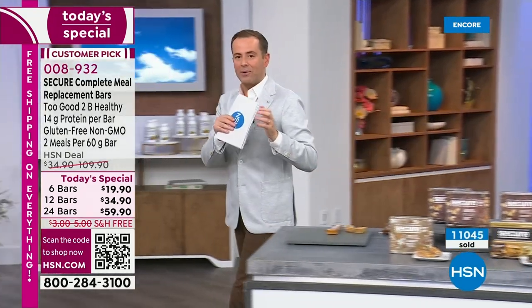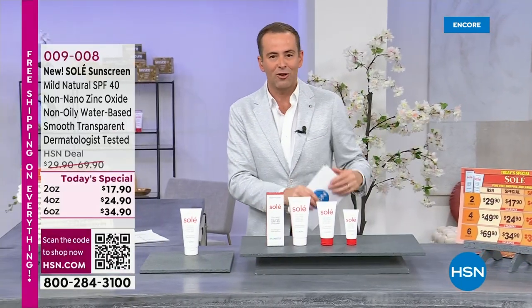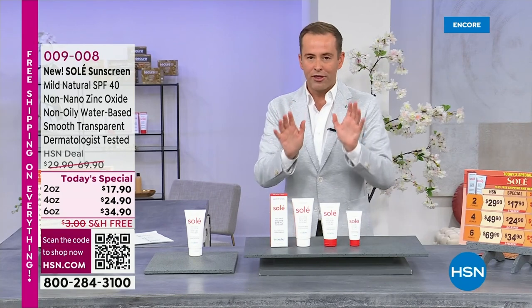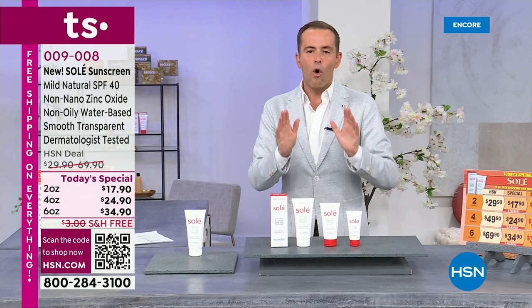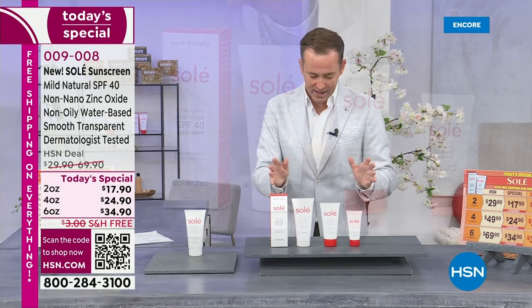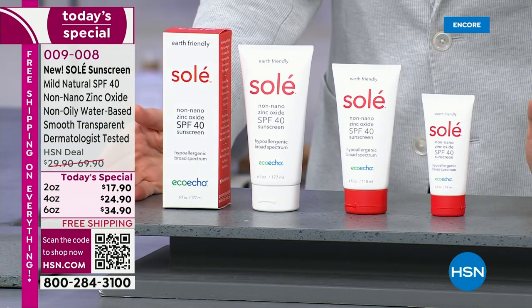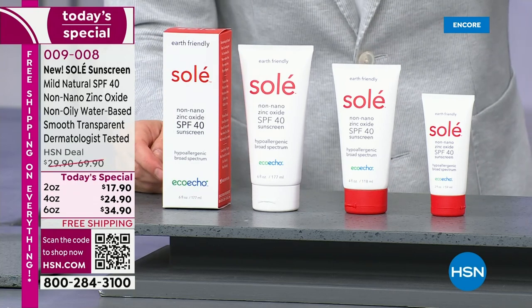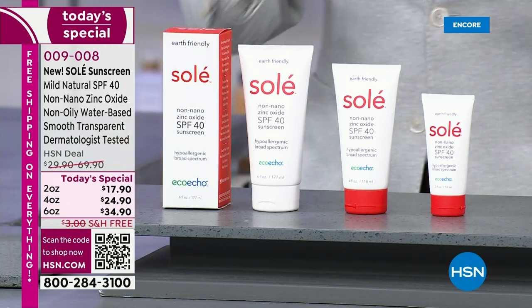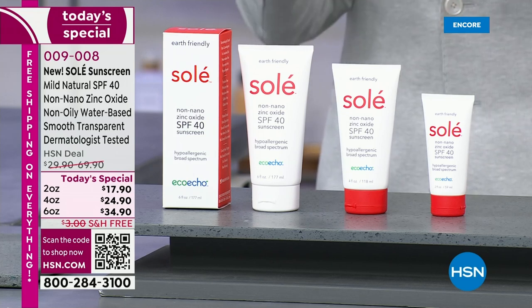We started the night with Andrew's Ultimate Eye Support with or without astaxanthin. We just had the worldwide launch of the Secure Meal Replacement Bars. And third, we have Andrew's best-in-class all-natural sunscreen — all new and improved. This is the first time on air, first time as today's special. It comes in three different sizes: a two-ounce, a four-ounce, or a six-ounce. This can absolutely be for daily use — 100% mineral-based.